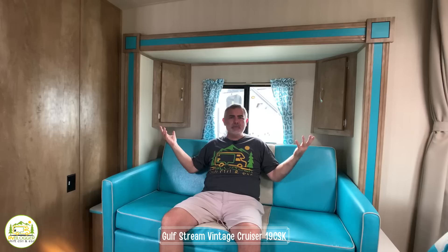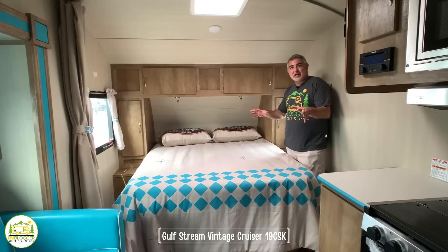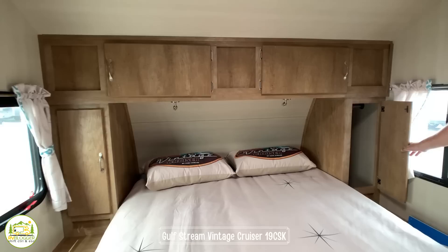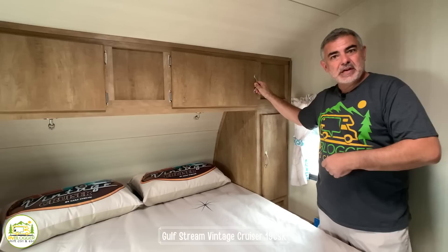Directly across from the kitchen is a nice comfy couch that jackknifes out — one adult or two small kids could sleep here easily. This area bumps out as a slide-out, creating more space inside, with two little corner cabinets on each side making great use of space. The wood tones throughout look fantastic. Towards the front of the trailer there's a queen-size bed with cabinetry all around, wardrobe closets on each side, plenty of storage above, and additional storage under the lifted bed. There's also a TV mounting location so you can relax in bed and watch TV.